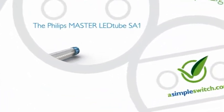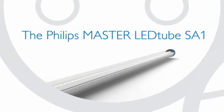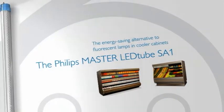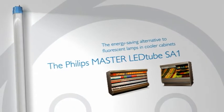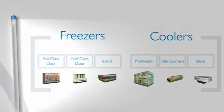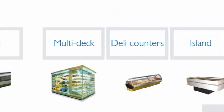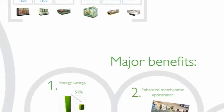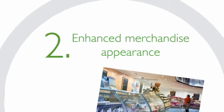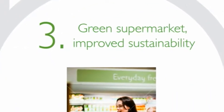The Philips Master LED Tube SA1 — presenting another energy-saving lighting innovation from Philips. The Master LED Tube SA1 offers safer, higher quality lighting at lower operating cost. It is specifically designed for retail environments, replacing fluorescent lamps and refrigerated displays. Let's highlight the three major benefits: energy savings, enhanced appearance of merchandise, and a green supermarket with improved sustainability.